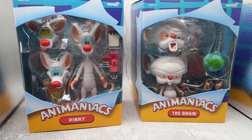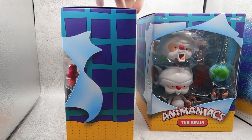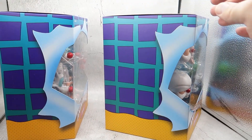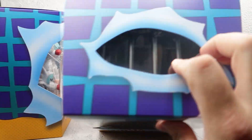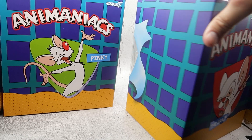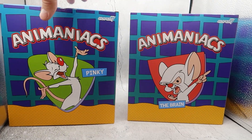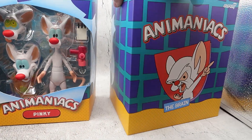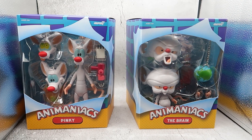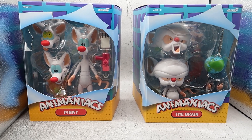The boxes are fairly large — the Brain box is larger than the Pinky box, which I guess holds his huge brain. Each is a slip cover; lift it up and the figure will emerge. These are beautiful looking figures even in the box. On the sides they're just breaking out of cages. On the back there are awesome animation drawings of Pinky and the Brain. I love these two — this was a hilarious show. Pinky and the Brain was so popular it got its own spinoff from Animaniacs.